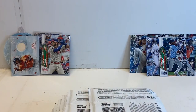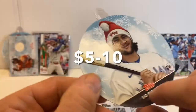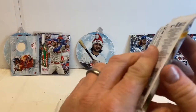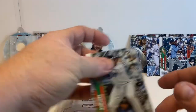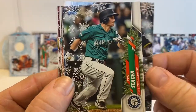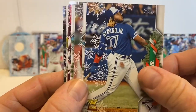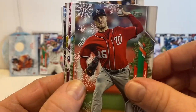We got a great ornament this time — Bo Bichette, pretty cool. Josh Bell, Kyle Seager, a Vladdy Gold Cup. Ryan Zimmerman. Patrick Corbin. Eloy — put that guy off to the side, and we'll open another pack.